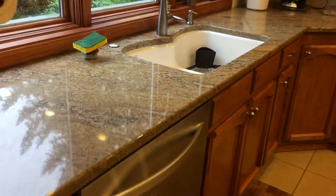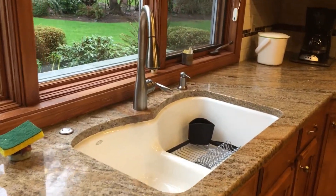Real granite countertops and real dark wood floors. There's so much of that lighting — I'm going to pan back so you can look at the real hardwood.